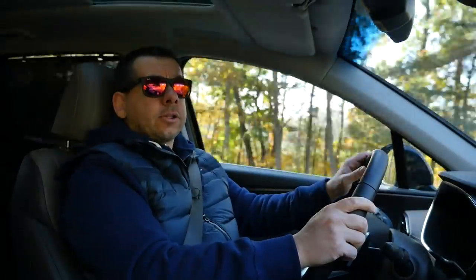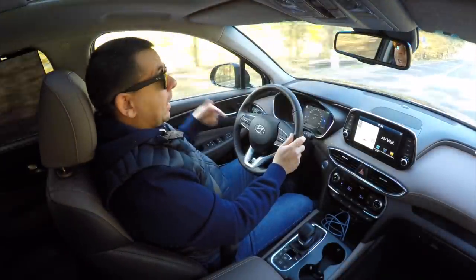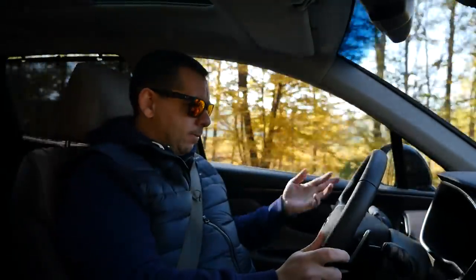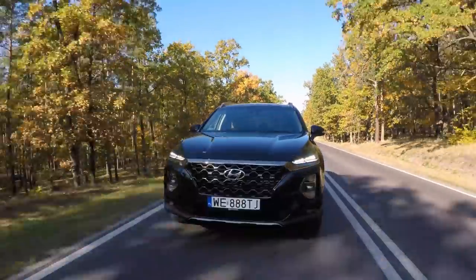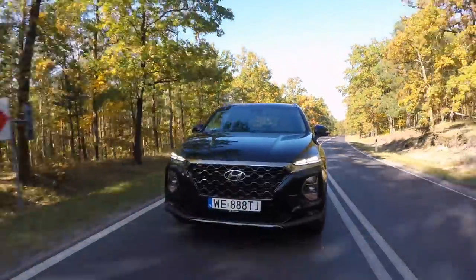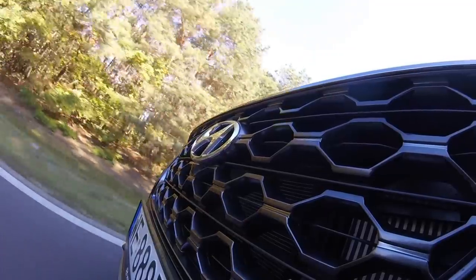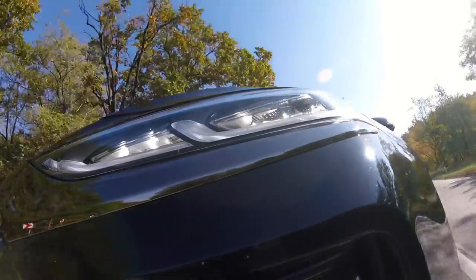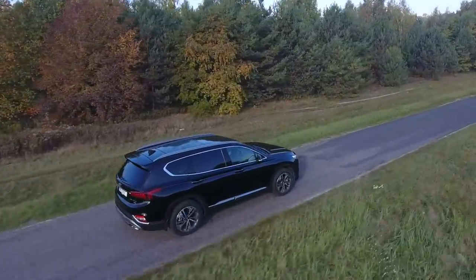The Hyundai Santa Fe has active cruise control, active lane keeping assist, lane departure warning, blind spot monitoring, and driver fatigue monitoring. Some of these aids give audible warning sounds, so I suspect owners will try turning them off. In my opinion, warnings should first be visual, then haptic, and finally audible — this lets the driver react without, for example, waking up the baby.